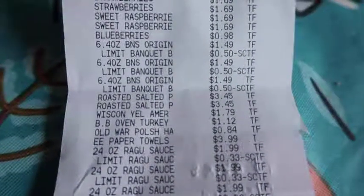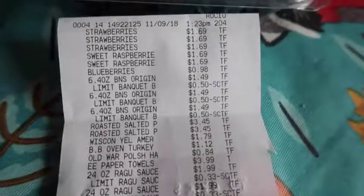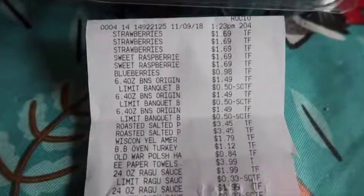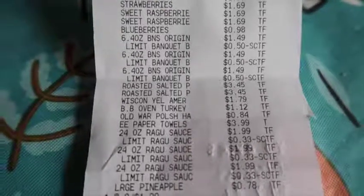I'll show you my receipt and explain how Valley Produce's sales work. You can see the strawberries, raspberries, blueberries, and the Banquet sausage. How their savings works: items are listed at a normal price, like $1.49, and then the computer takes off 50 cents making them 99 cents — but the only savings reflected is the limit savings. If you buy over the limit, you pay $1.49 for the extra one and 99 cents for the others. It doesn't reflect the full retail savings, which is why I take pictures in the store.